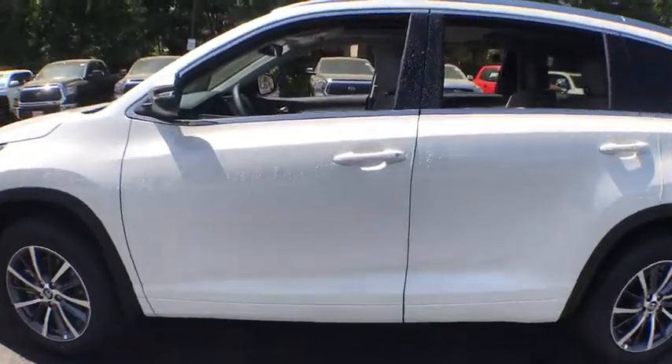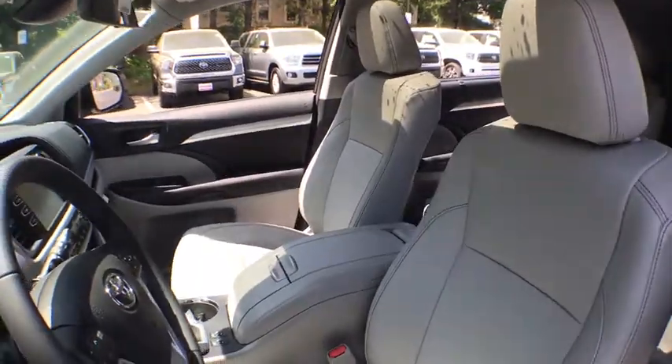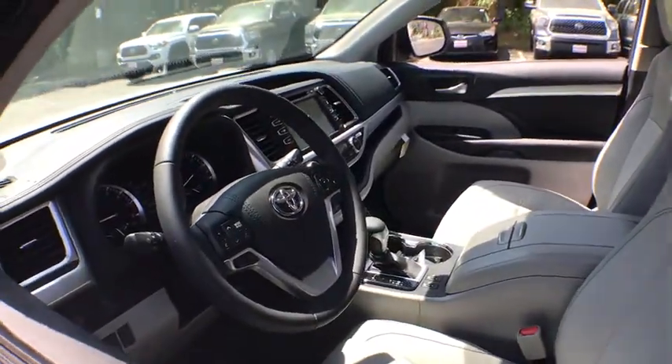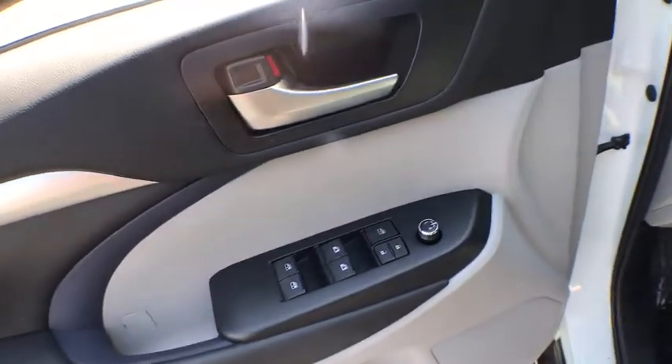Here are some of this vehicle's great options: navigation system, power passenger seat, power lift gate, traction control, dual airbags, alloy wheels, power steering, four-wheel disc brakes.